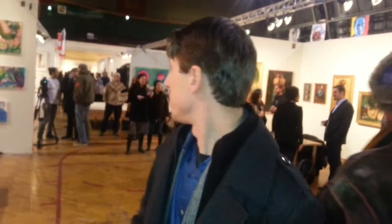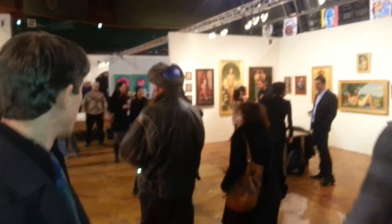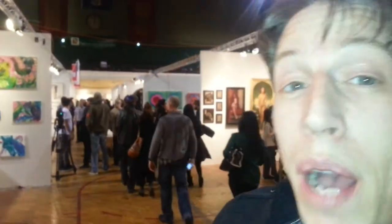How you doing? Casey Glacorn, Converge Gallery. We're here at Fountain Arts Festival 2013. As you can see, they just opened up the floodgates — it's about to get weird up in here. So what I'm going to do before it gets too busy is give you a brief tour of our booth.